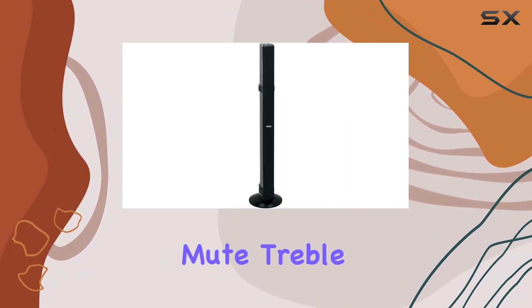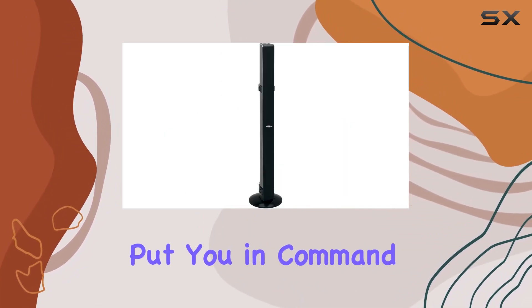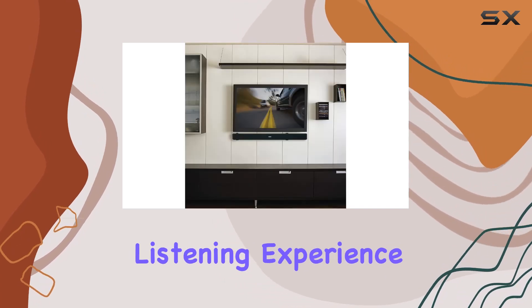The digital volume control, mute, treble, and bass functions put you in command of your audio, ensuring a tailored listening experience.